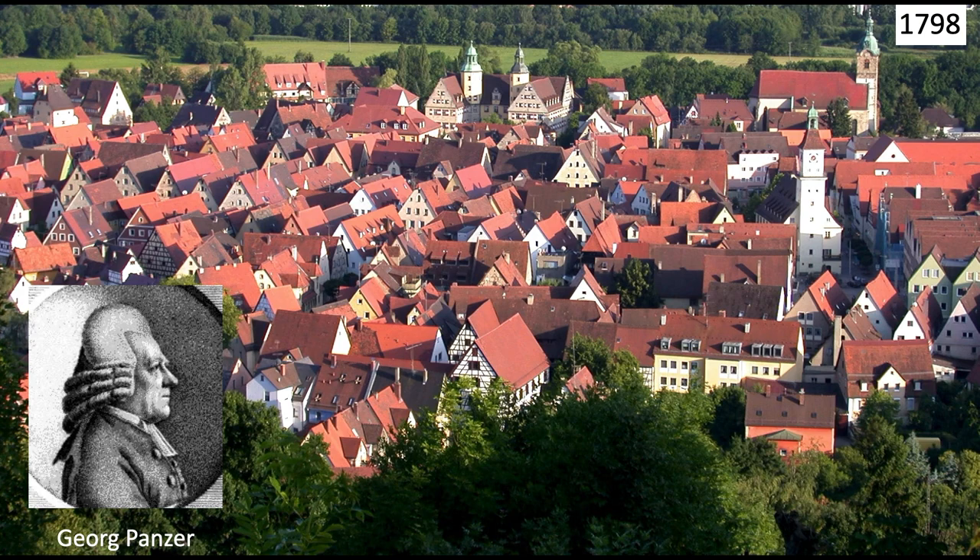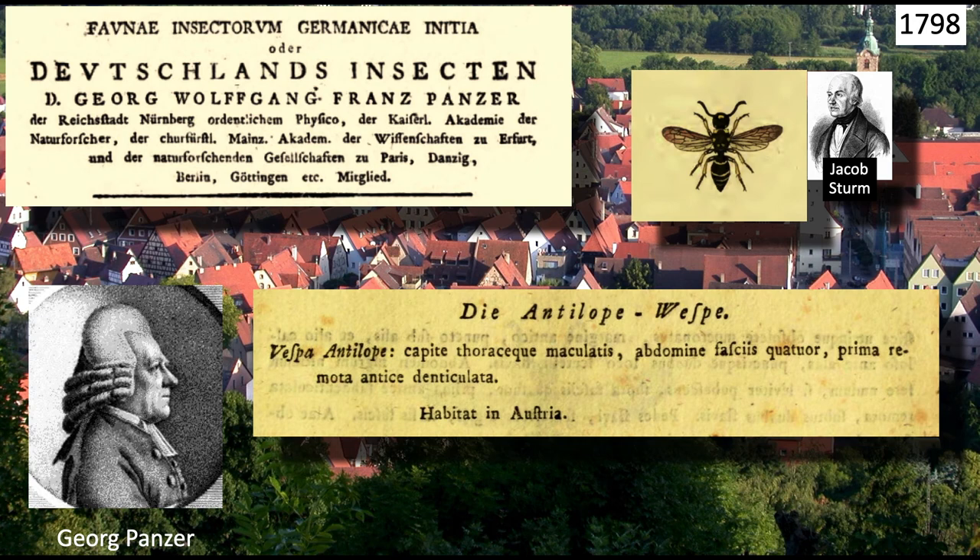The story of the North American Ancistraceris begins in 1798 in Herzberg, Germany, where George Wolfgang Panzer wrote Elements of the Insect Fauna of Germany, with accompanying plates by the engraver Jacob Sturm. In this work, Panzer described Vespa antilope, a medium-sized wasp collected from Austria.